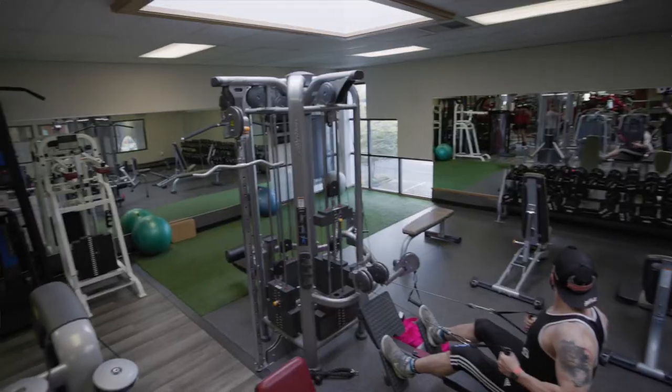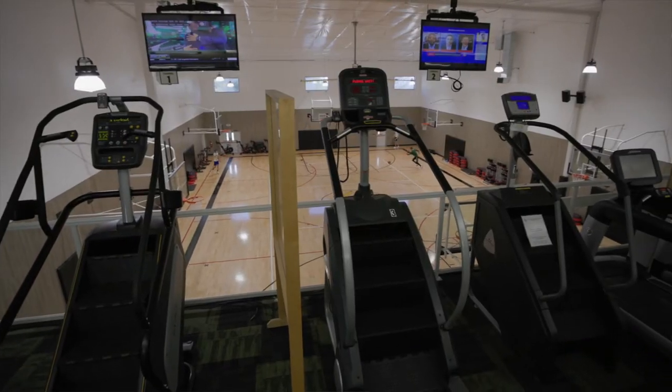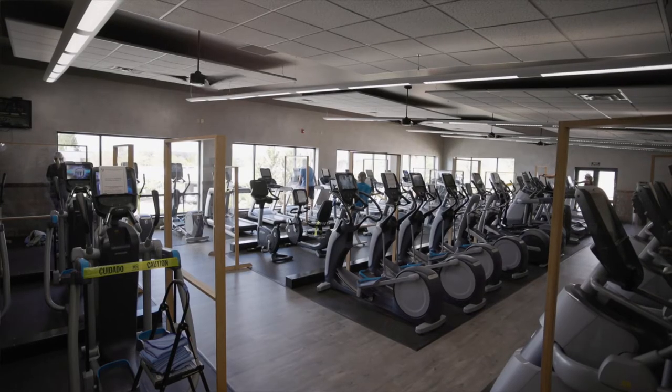And maybe you want to work out? I have a great option for that too. You also get a discount on a membership to Harbor Square — you've got pickleball, weights, a basketball court, a full-size swimming pool, tennis inside year-round under the dome, a cardio deck, and a full weight room.